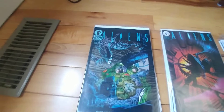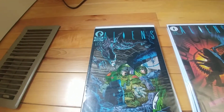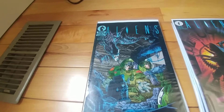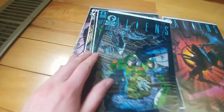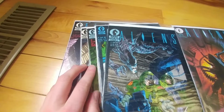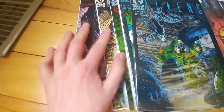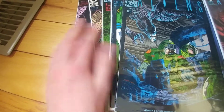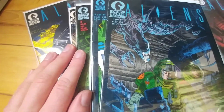Instead of just laying out all of my Alien and Predator comics on the floor, I'll just do them in bursts. First up: the six issues of the original Predator comic. Yeah, the first six issues of the original comic.